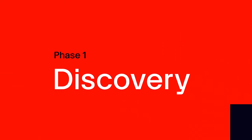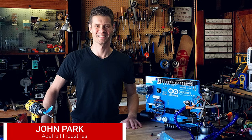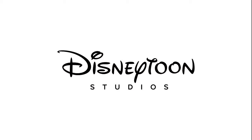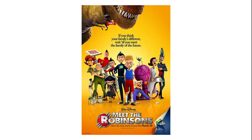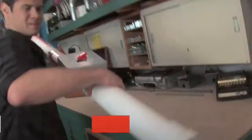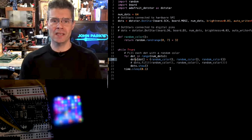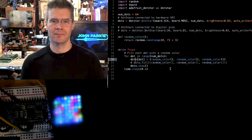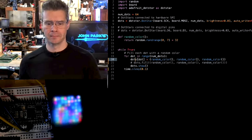In this episode, we're joined by the legendary maker John Park. John's work has led him to Sony Imageworks, Walt Disney Animation Studios, and DisneyToon Studios, where he worked on movies like Bolt, Meet the Robinsons, and Spider-Man 2. He was also the host of Make Television. Currently, he is the host of his own YouTube channel, John Park's Workshop, and works on product development and education with our friends at Adafruit Industries.